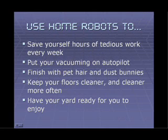If you decide to use home robots, you can save yourself hours of tedious work every week. What could you do with that time? You can put your vacuuming on autopilot, finish with pet hair everywhere and dust bunnies under the bed. You'll keep your floors cleaner more often, and your yard, lawn, and pool will be ready for you to enjoy when you want to use them.